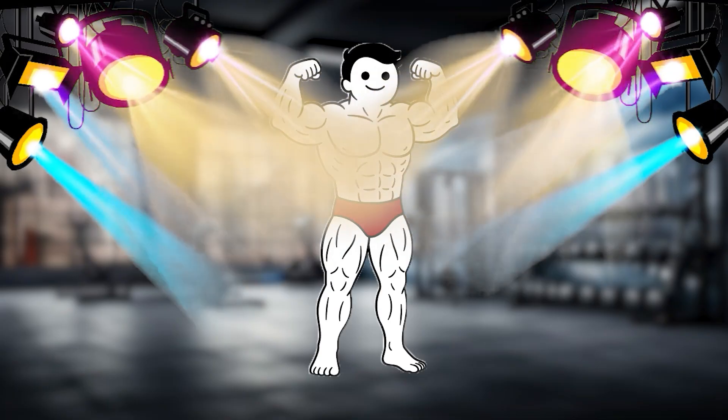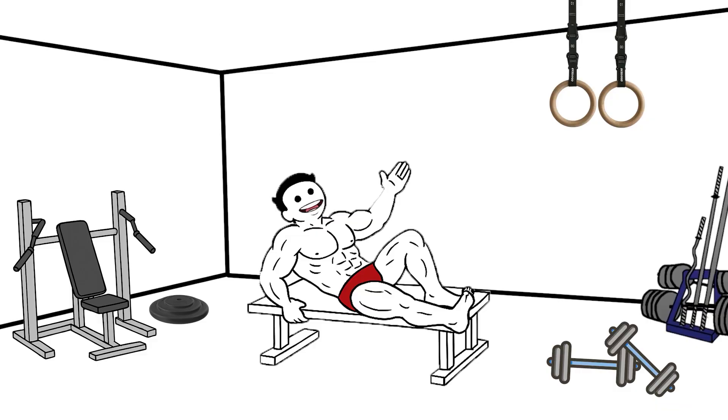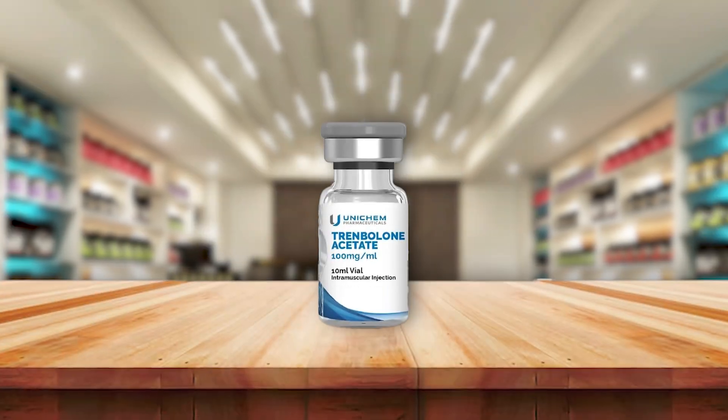It's oral, fast-acting, and favored for quick muscle gains, though it can be harsh on the liver. Testosterone itself is widely used in different forms, like testosterone enanthate or cypionate, injectables that stay active in the body for days.